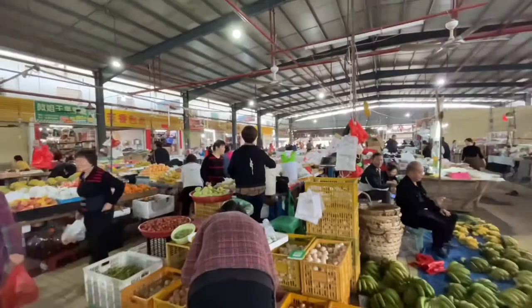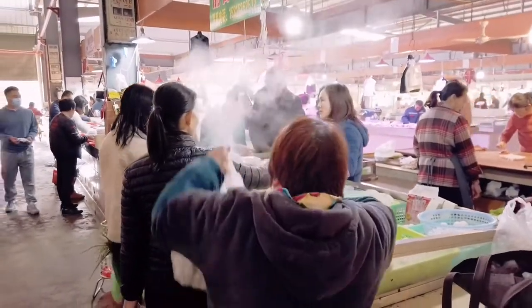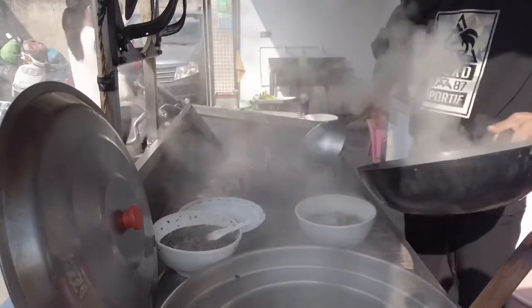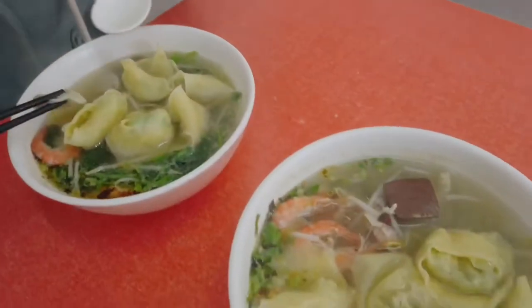There are a few restaurants in the market or just outside. If you arrive at the market very early, you can enjoy a simple breakfast here. For one bowl of dumplings with seafood or pork topping, the price starts from 15 RMB.